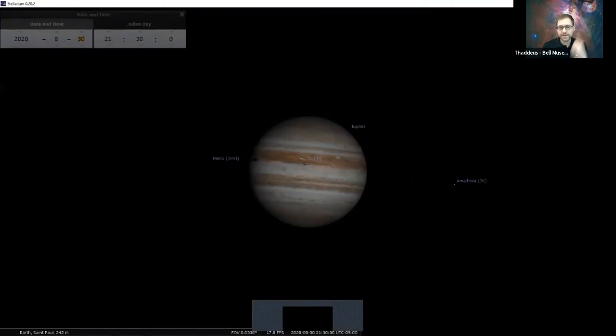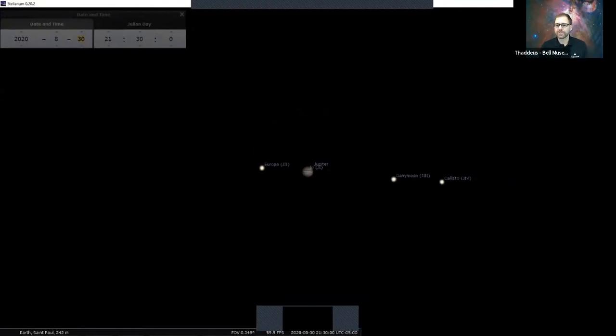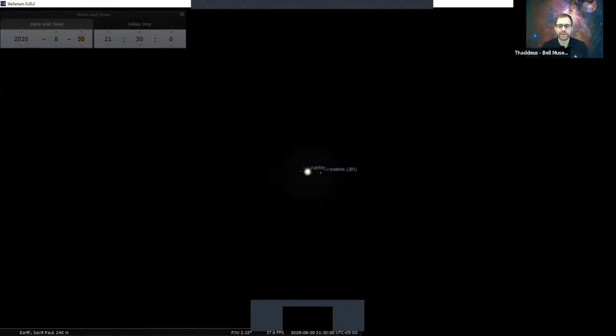We call these the belts — the darker ones — and the zones, the lighter bands going across. This is actually gas rising and falling in Jupiter's atmosphere. If you just see stripes and you're not looking too closely, it might actually look a little bit like rings. Jupiter does actually have rings, but you can't see them unless you have the Hubble telescope. And if you do, please let me know — I'd really like to talk to you.